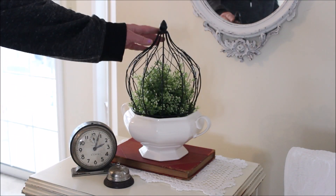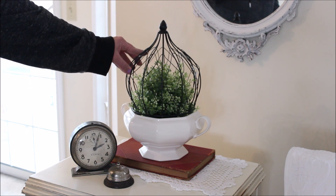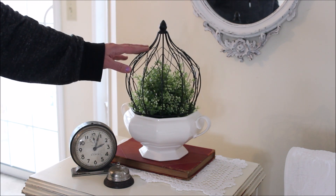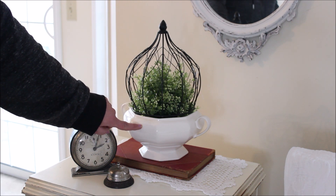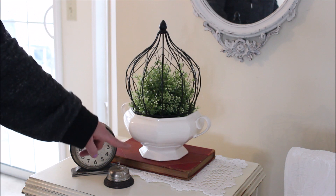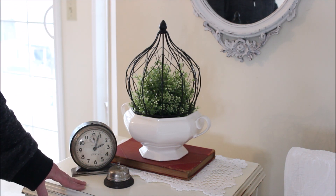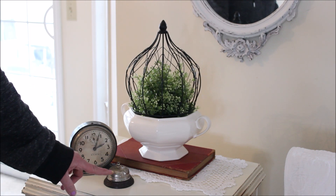In the living room I have this plant trellis — I guess that's what you call it, I'm not sure — but I recently found it and I thought it was very cool, I loved its shape. So I put it inside of a soup tureen and then added an Ikea plant inside. The whole thing is resting on a vintage book, and then I added a clock and a bell, and I think it is a nice looking display.